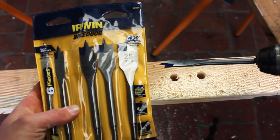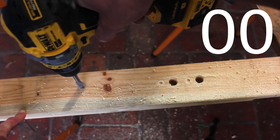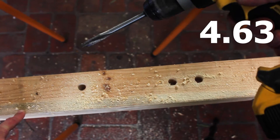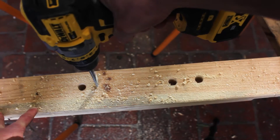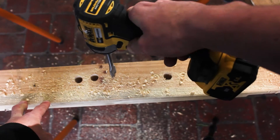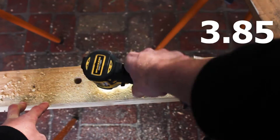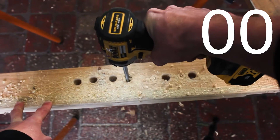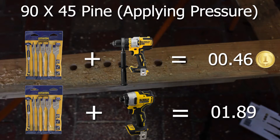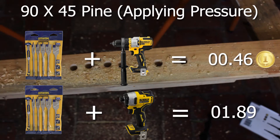Next up: the Irwin Speed Bore 16mm spade bit on the drill with no pressure. Unlike the Craftrite, this one pulls itself through and gets done at 4.63 seconds. Pushing with full force it flies through at just 0.46 seconds. With the impact driver and no pressure it comes in at 3.85 seconds, and pushing hard I knocked over my saw stills but got 1.89 seconds. The drill with full force is the dominant tool at under half a second.